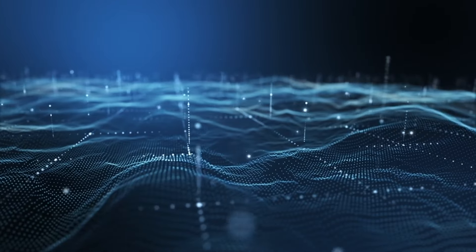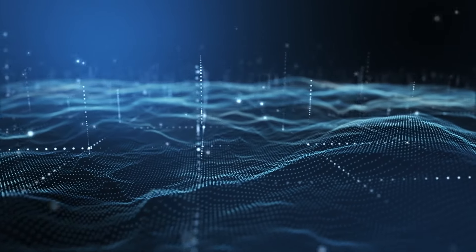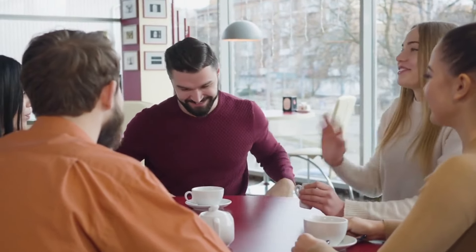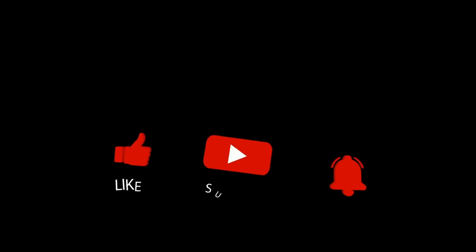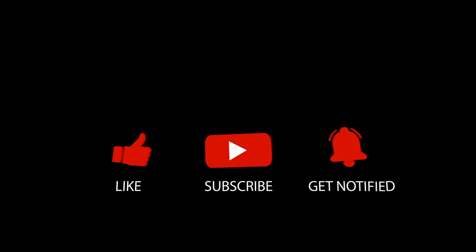Rexton hearing aids at Costco Hearing Aid Center combine cutting-edge technologies to deliver an outstanding listening experience. Enjoy improved speech understanding with your family and friends, and experience Bluetooth connection to your favorite music and media. Click on the next video for more Costco hearing aids, and always consult with a local physician or audiologist if you have concerns about your hearing.